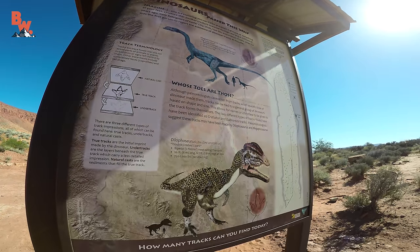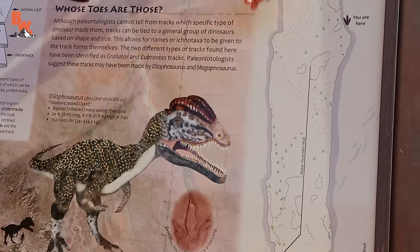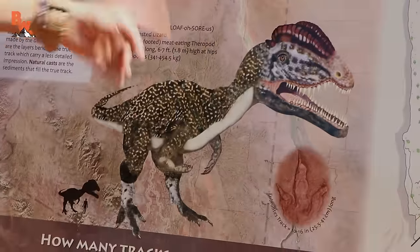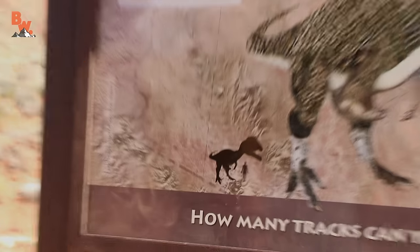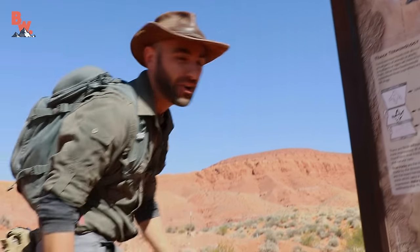Wow, check that out! Dinosaurs passed this way. This is the whole area we're going to be exploring right here along the side. You've got Megapnosaurus and Dilophosaurus tracks. Dilophosaurus are much larger — you can see right there, huge compared to a human. I can't imagine what it would be like to have actually seen one of these walking in this environment 120 million years ago. Alright, let's go find the tracks!